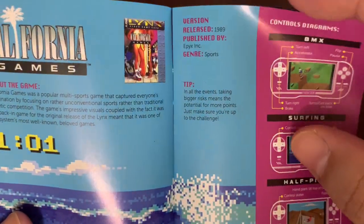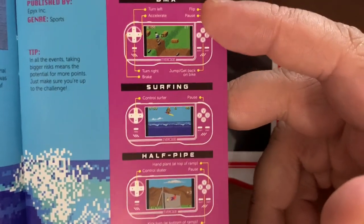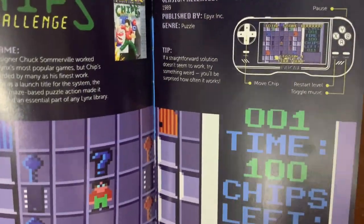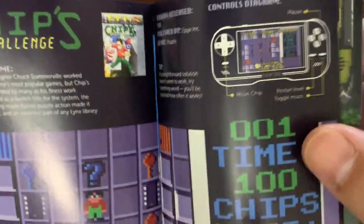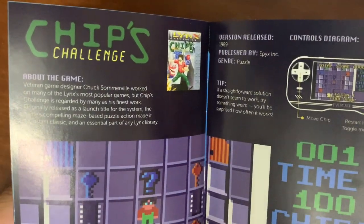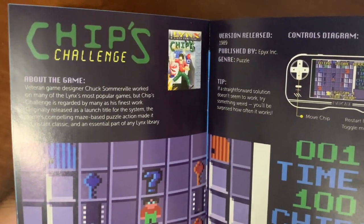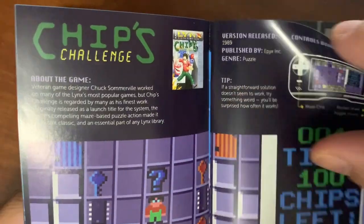There's California Games, which is an assortment of four different mini-games: basically BMX, Surfing, Halfpipe, or Footbag. There's Chip's Challenge, which if you saw my video for the top 10 Atari Lynx games, this is my number one game. Also with Chip's Challenge — I'll put a link in the description — if you don't have the Evercade or a way of trying it out and you have a computer, this game is free on Steam. So I'll put a link in there so you can try that out.